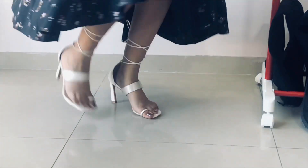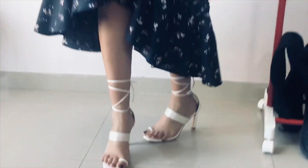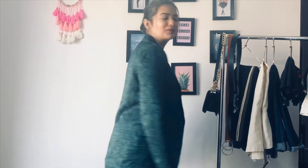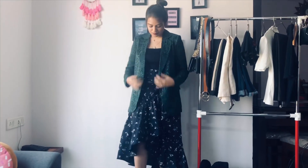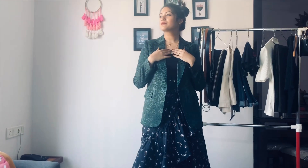Moving on to the next look, I'm wearing a ruffled black skirt and a black spaghetti again. I've layered two neckpieces and tied my hair into a top knot bun. This is how I played with the blazer this time — by pairing it up with a ruffled skirt.